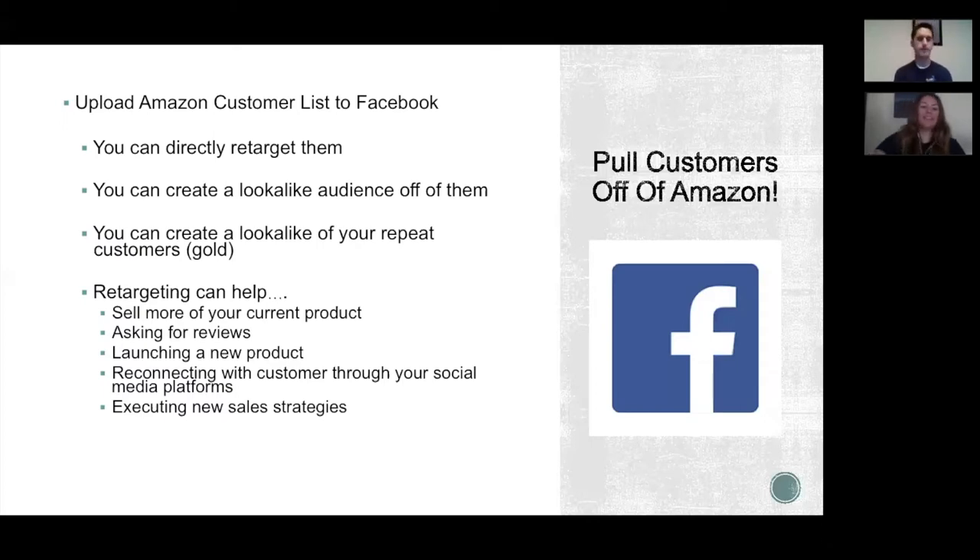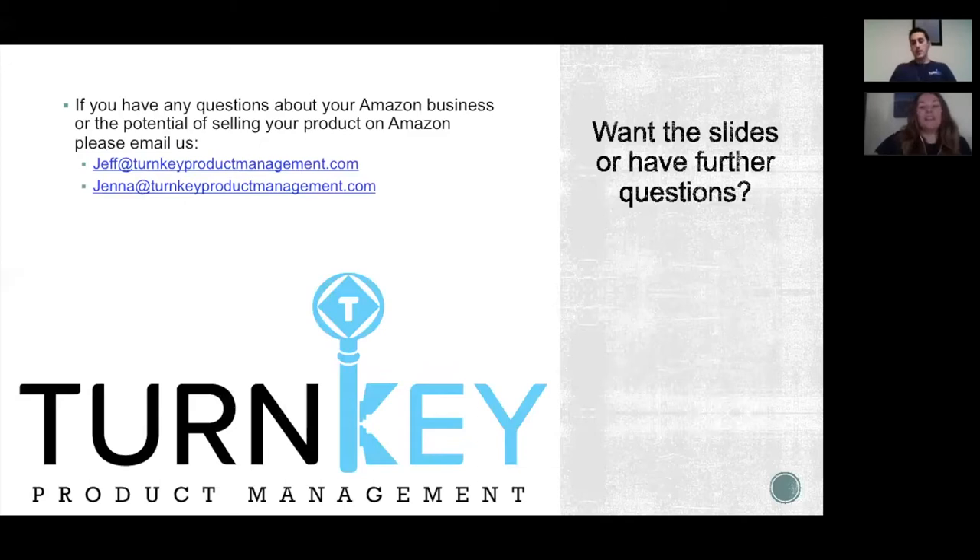That's it for today! If you want the slides, feel free to email us and we can send them over. If you have any questions about anything we talked about, shoot us an email — we're happy to help. Tracy joins: hey Jeff and Jenna!